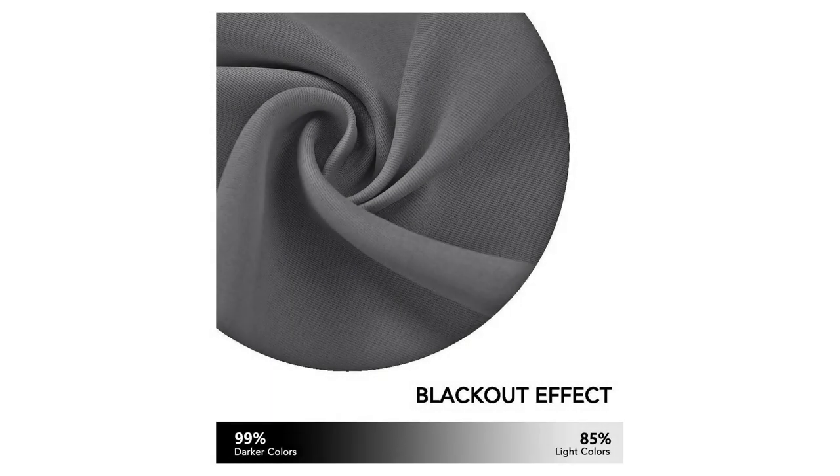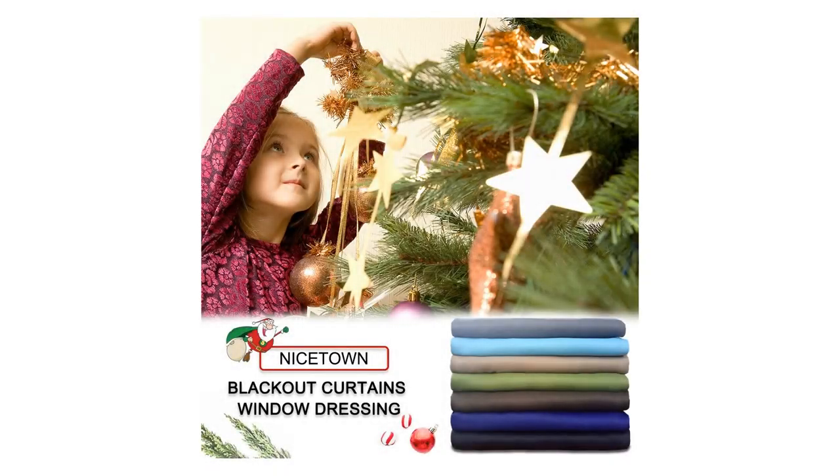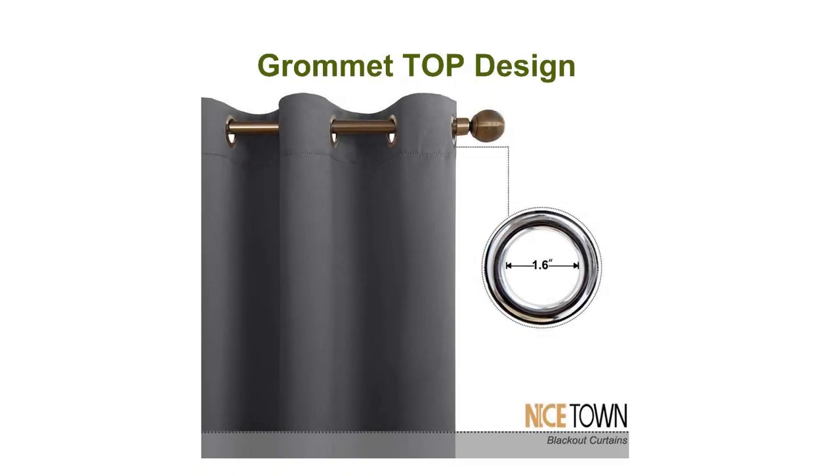Nice Town Blackout Curtains Panels for Bedroom — Window Treatment Thermal Insulated Solid Grommet Blackout Drapes for Living Room. Set of two panels, 52 by 45 inch, Gray.